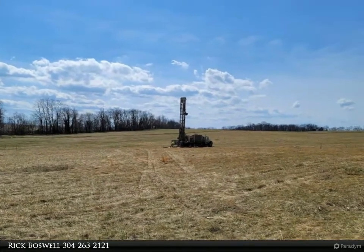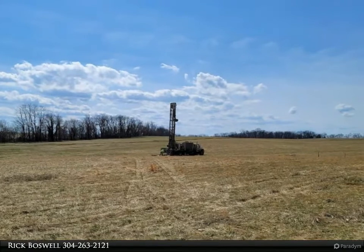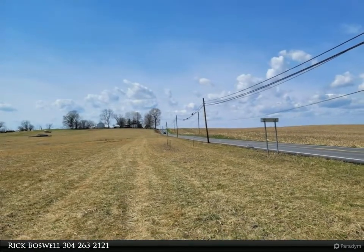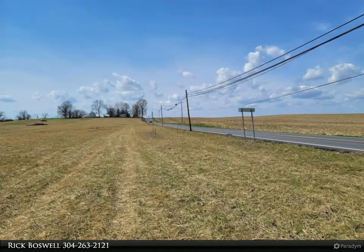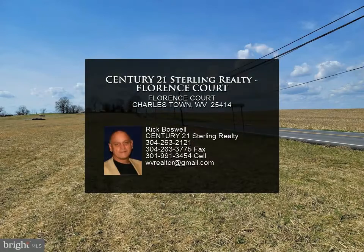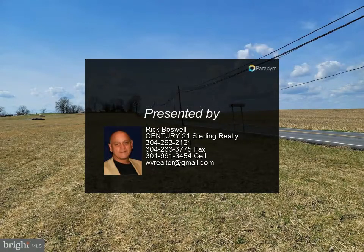White siding, brushed nickel fixtures, stainless steel kitchen appliances, and bianco diamante granite counters with white cabinets. A model is available to view for comparison. April completion date projected. For more information, review the details below or contact Rick Boswell.